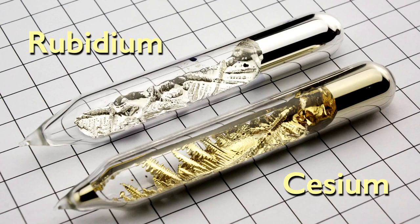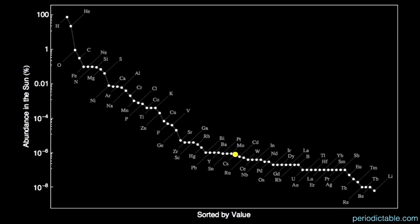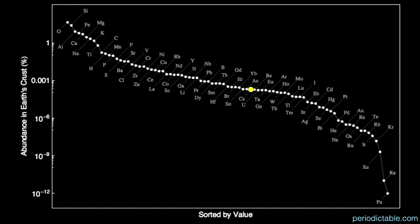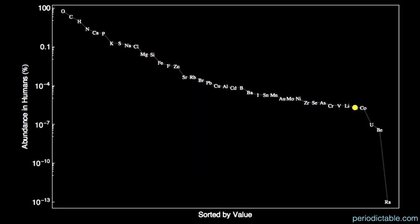Also note the rubidium and cesium crystals on the inside of the vial walls. How common is cesium? Not very. It's the 65th most common element in the universe at only 0.8 parts per billion, the 41st most abundant element in the sun at 8 parts per billion, and the 61st most abundant in meteorites at 140 parts per billion. It's oddly common in the crust of the Earth at 1.9 parts per million, though only found in combination with other elements because of its high reactivity. It's the 34th most common in the oceans and even the 37th most common element in humans.